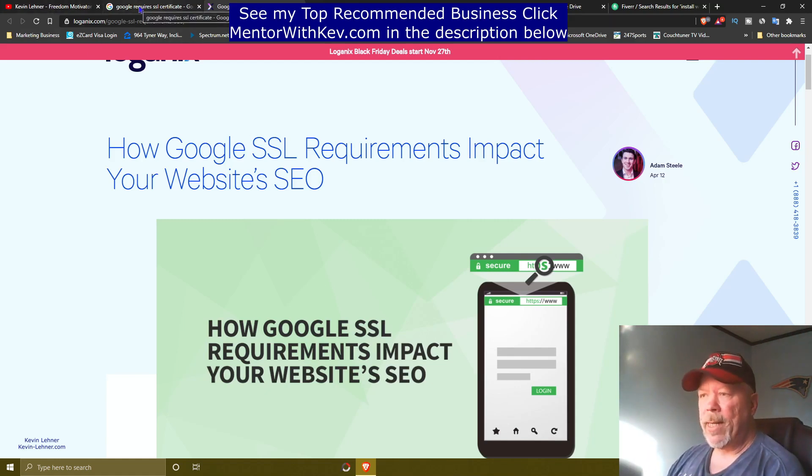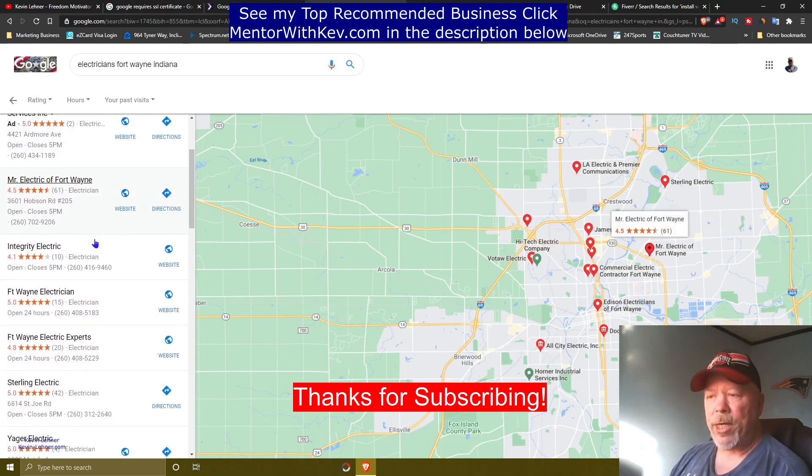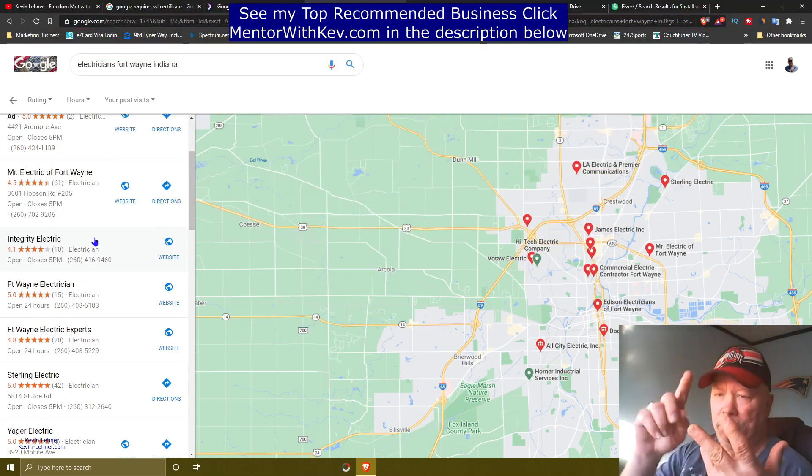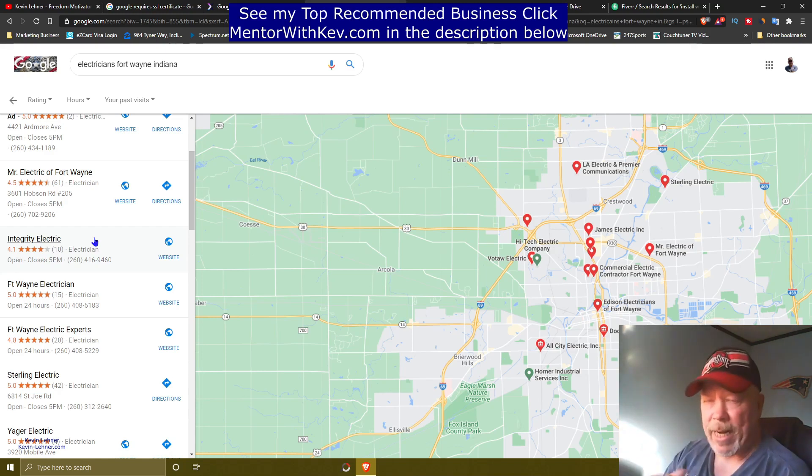So what I'm going to show you now is how to find these websites. I came over to Google again here, using my area as an example. You can do this for free — it's 100% free and you can do this from anywhere in the world. There are millions of websites all over the world, so you can do this in your local area no matter where you're at. Using my area as an example, I typed in 'electricians Fort Wayne, Indiana' and it brought up all these different electricians. You can do this with any niche — doctors, dentists, plumbers, electricians, automotive. The market for this method is massive.